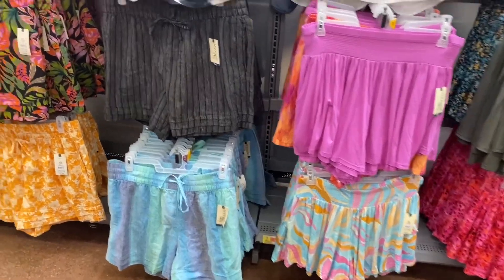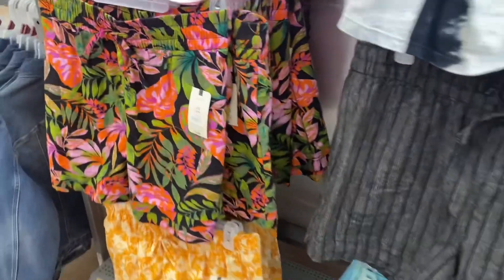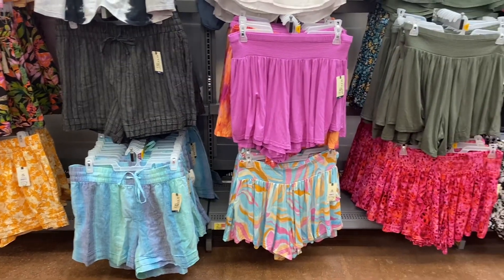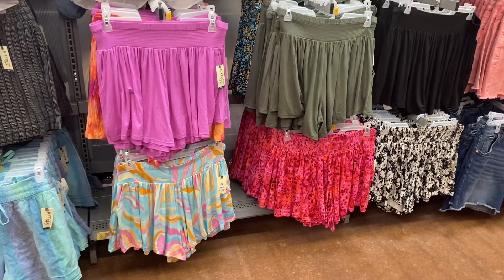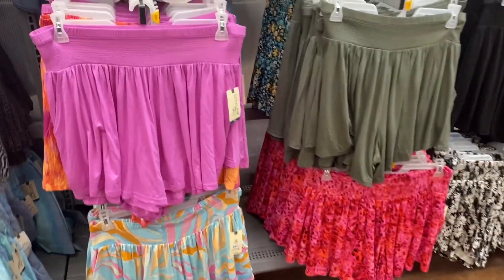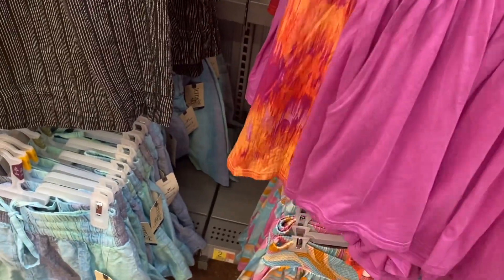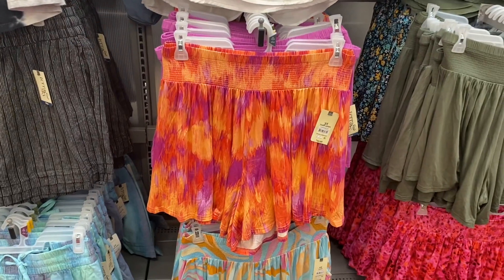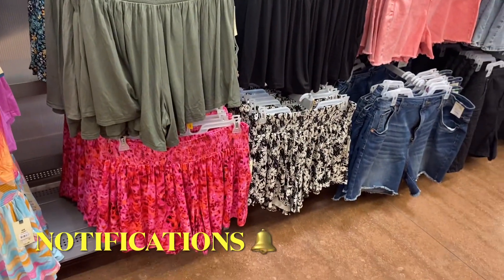They also have all these shorts from last time — the ones on the left tie and have an elastic waistband at $15.98. Some of the same prints are repeating like the leaves, the yellow one with the palm trees, and they have a striped one. Over here they have a smocked waistband style — they look like skorts but they're not, just shorts, also $15.98. There's a really cute one here — I love it in the shorts. They have green, black, and the flowers, which looks really cute in shorts.